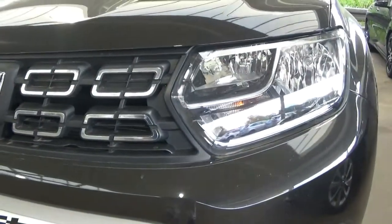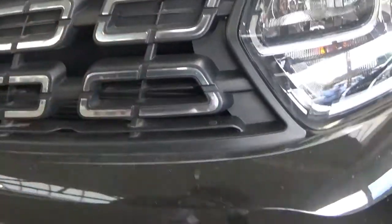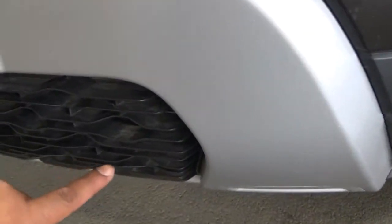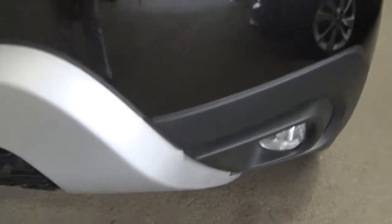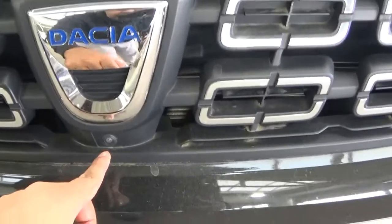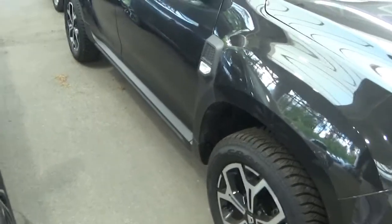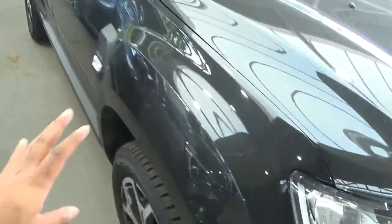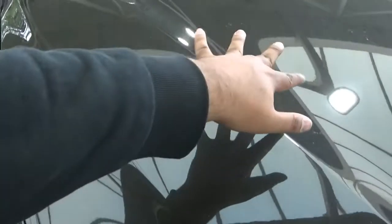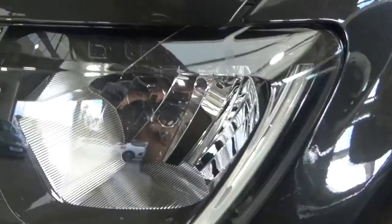I like how this Dacia Duster has a double grille — you have one part of the grille here and another part underneath. You also get fog lamps at the corners and a nice parking camera. I don't know about you all, but I think this design is amazing. Just admire the muscular design on the side and also on the bonnet. Lovely.